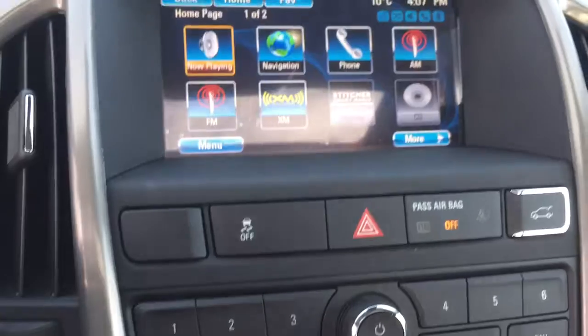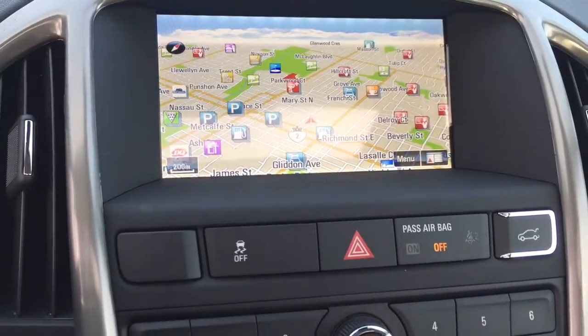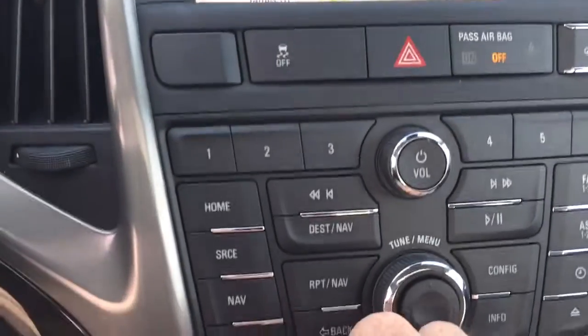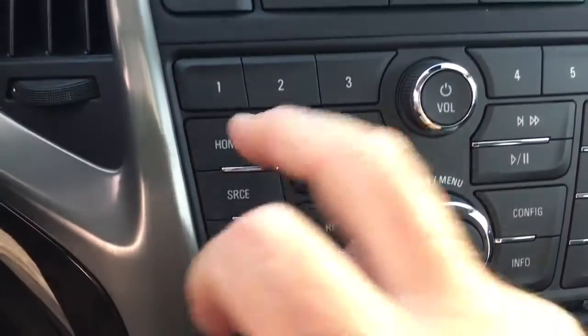Navigation is built right into this one. Press that button and there's your navigation screen — you can set up where you want to go, and you don't have to worry about those portable ones that kept falling off the suction cups on the windshield.